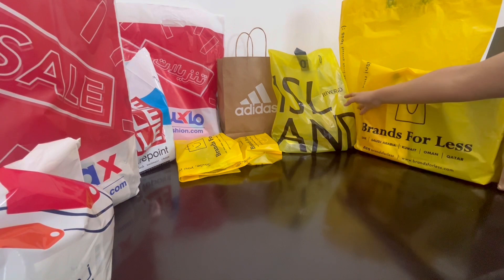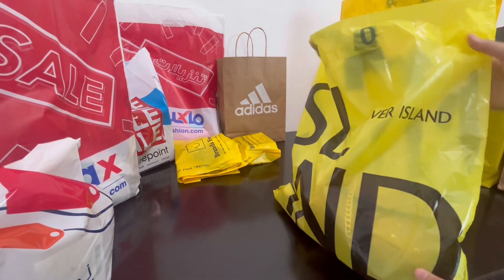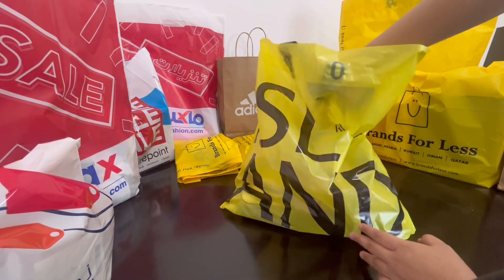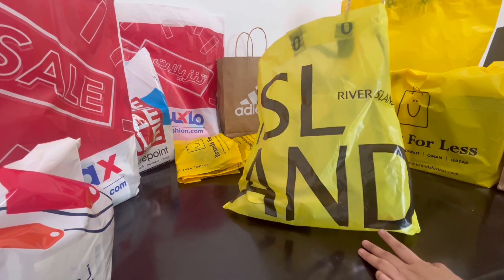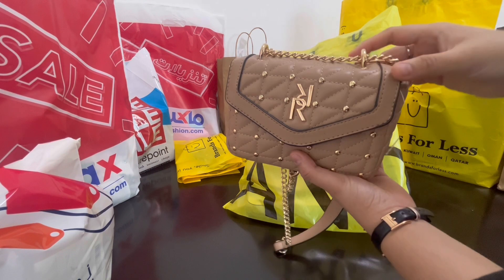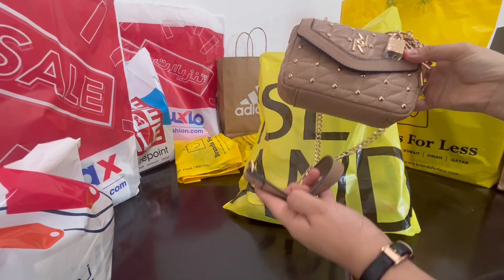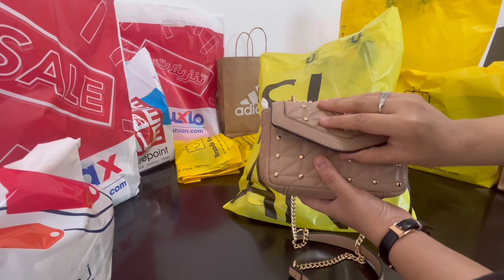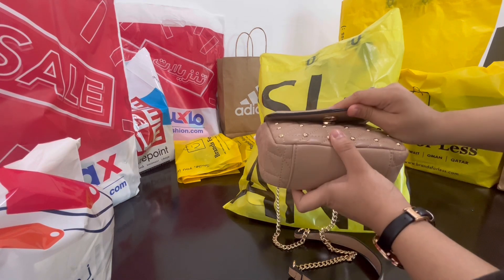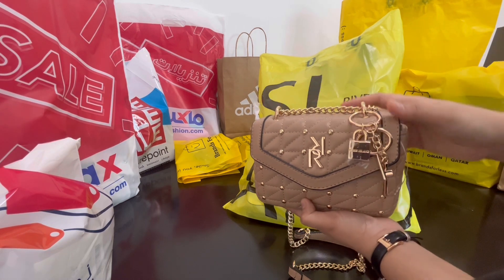Next let's open this one from River Island. River Island has a store in Dubai Mall and currently they have some offers going on. I simply love their bags. This is a crossbody bag — it comes with a strap and chain. From inside the quality is amazing, it's lightweight and very chic.